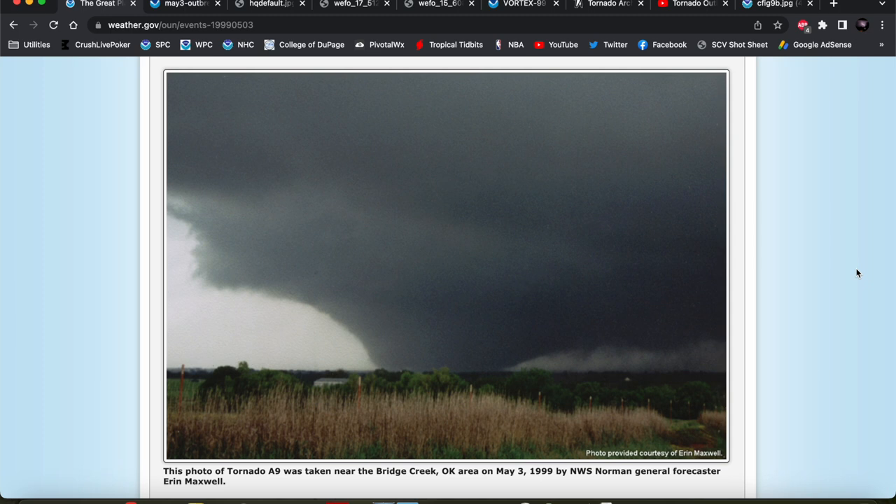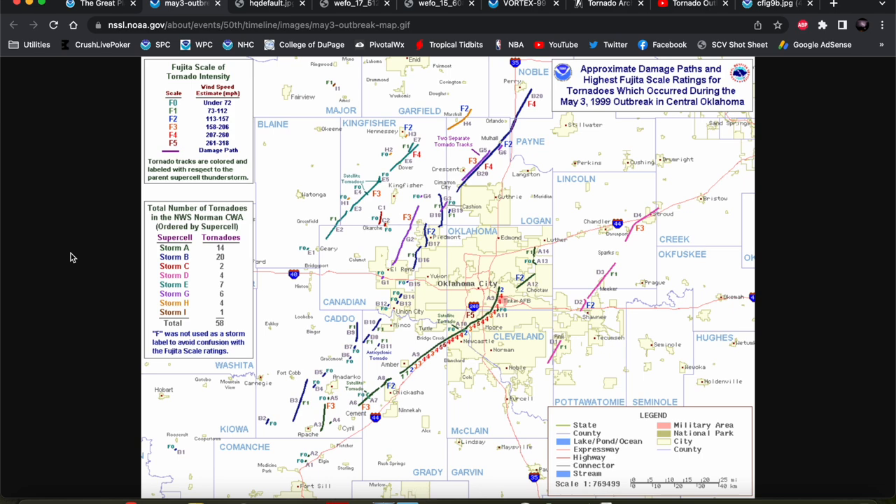And that is the May 3rd, 1999 Oklahoma tornado outbreak that included the Bridge Creek Moore EF5 that produced the strongest wind gusts ever recorded in a tornado. This was a pretty prolific outbreak — 58 tornadoes occurred just in the National Weather Service Norman's County Warning Area. In total, 69 tornadoes occurred on May 3rd from just 10 different supercells. These storms were extremely efficient at producing tornadoes in a cyclic fashion.